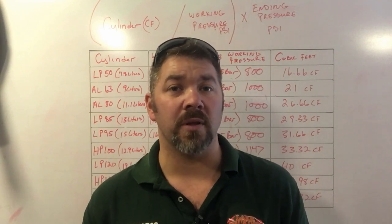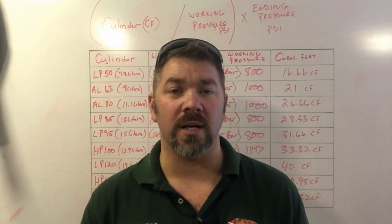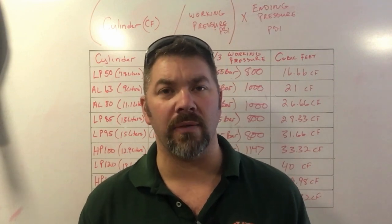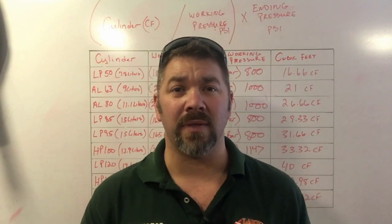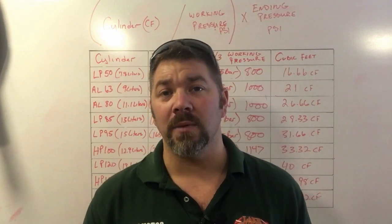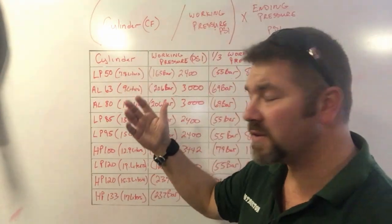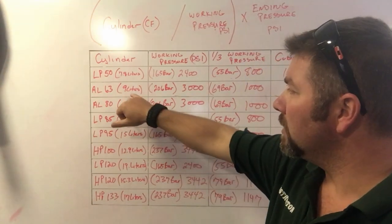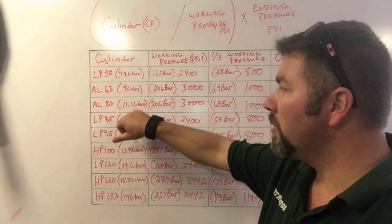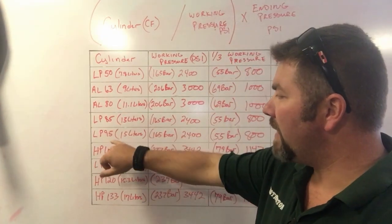I want to show you some of the most common cylinders in our area. I'm going to show you at their full working pressure and also at one-third the working pressure, which is typically what you want to end your dive with. The cylinders we're working with today are: a Low Pressure 50 (steel, very popular here), an Aluminum 63 (popular for kids and women new to diving), an Aluminum 80 (the most popular cylinder worldwide), a Low Pressure 85, and a Low Pressure 95.